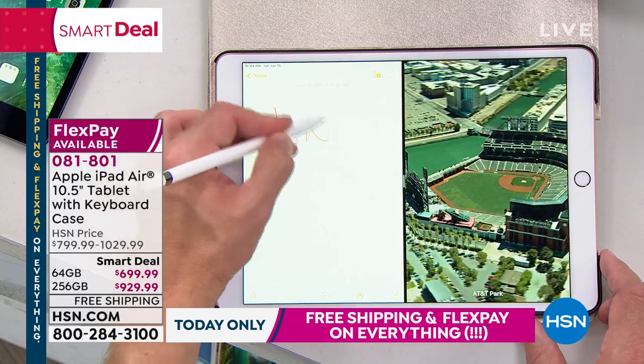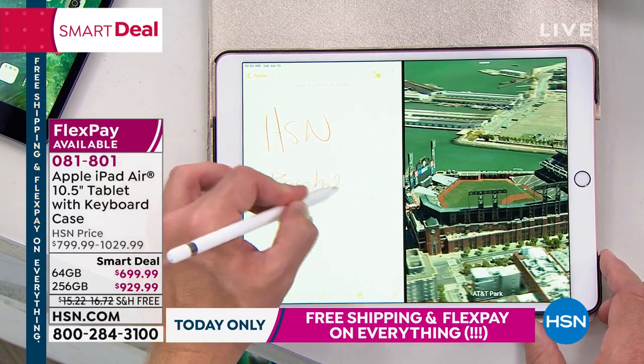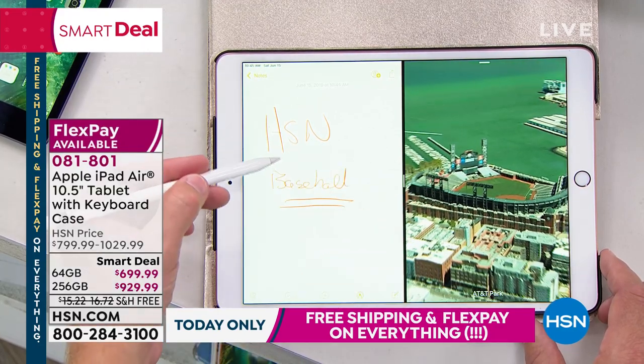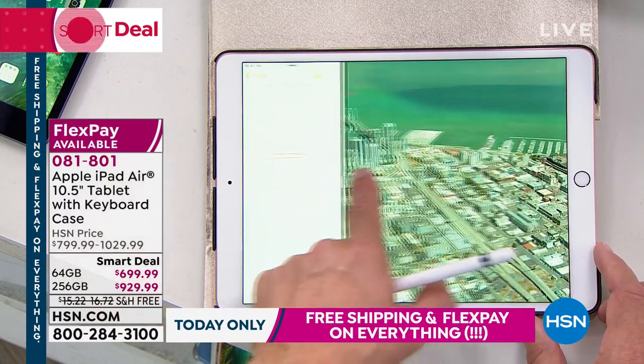Watch notes — see baseball game. This is how the kids do it nowadays: they're writing notes, they're watching a video, they're writing a message or sending an email and watching television at the same time. And look how simple it is to customize that screen.